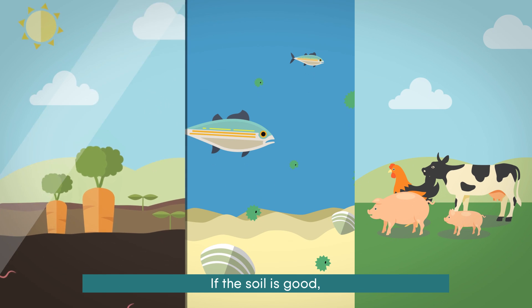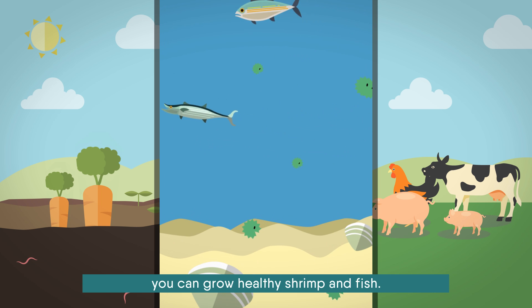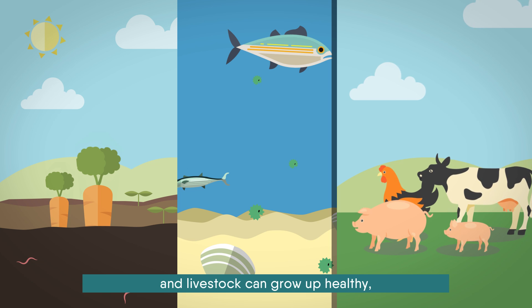If the soil is good, you can grow safe and delicious vegetables. If the water is clean, you can grow healthy shrimp and fish. If odors are reduced, the barn environment will improve and livestock can grow up healthy, producing delicious meat and eggs.